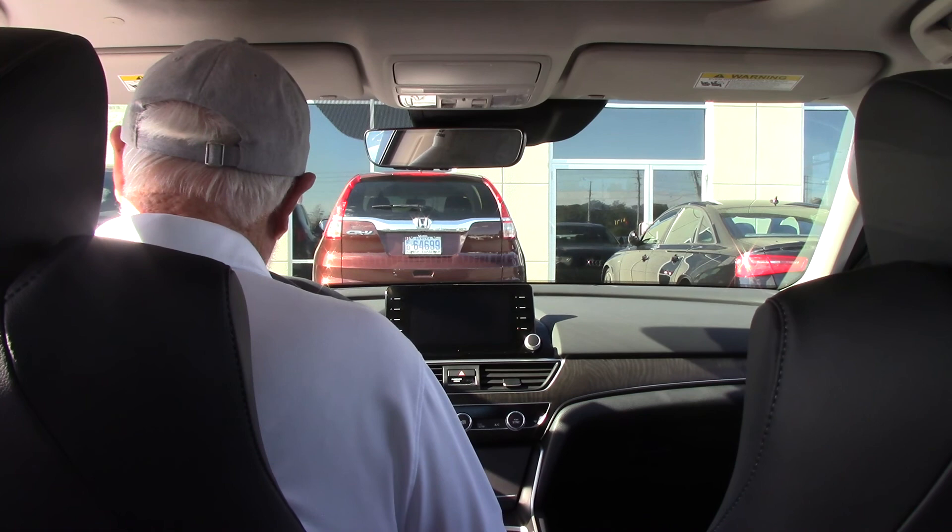You need to come in and take it for a test drive. They're really quite fun to drive. Look forward to seeing you. Jim at Hubert Vester Honda.